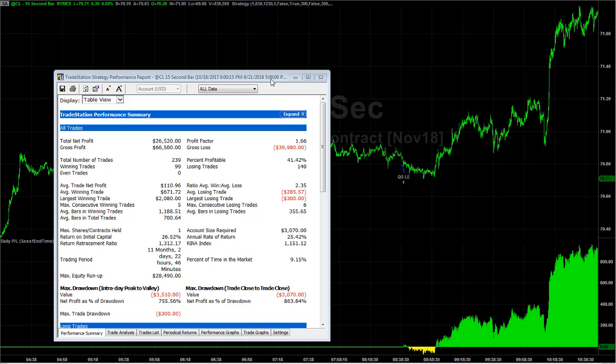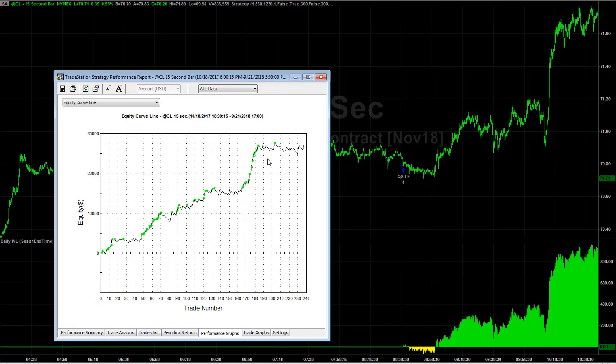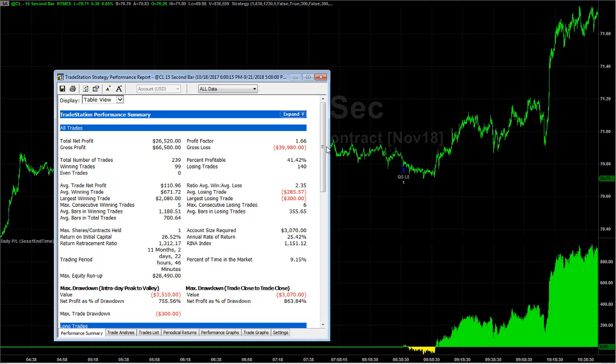In crude oil, the trend has been up, so this is a long-only strategy. For the past year this strategy has been sideways lately — it's been sideways before. You have drawdowns in here, and it has a very tight stop loss at $300 per contract — 30 points. Whenever you have a tight stop loss, your percent profitability is low; you're going to have more losers than winners, but your winners can be a lot bigger.